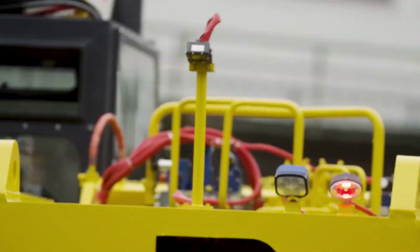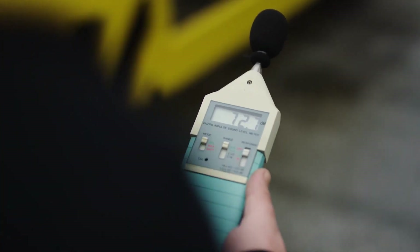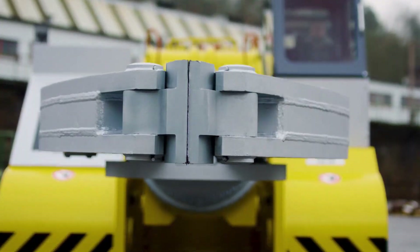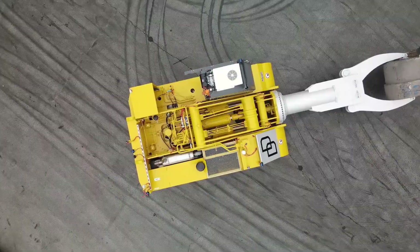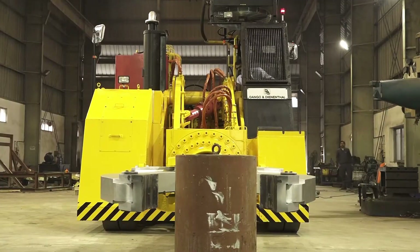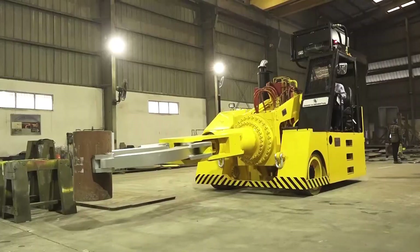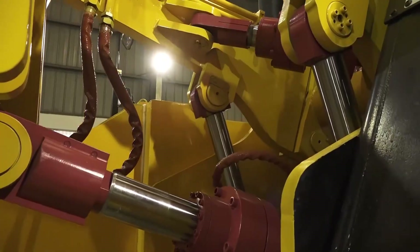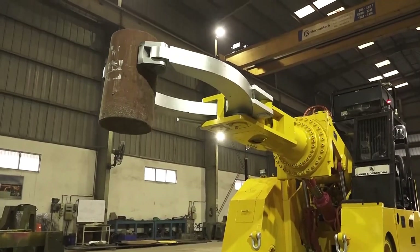What sets apart the mobile transport manipulators developed by Dango and Dianthal is their remarkable reach, coupled with an unmatched load-bearing capacity. These machines prove invaluable when dealing with situations where the need arises to position the forged material at the furthest end of a furnace. Their compact design renders them easily maneuverable and, in conjunction with their impressive speed, serves to significantly reduce material transfer times within the forging shop.